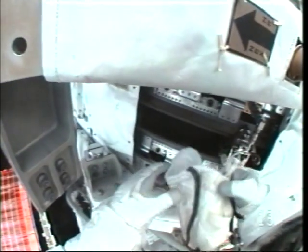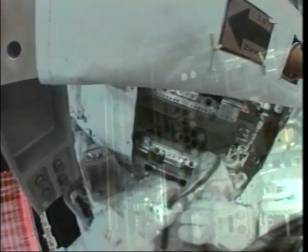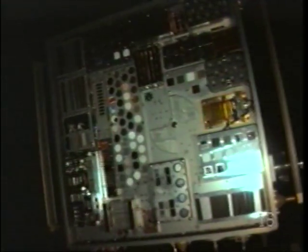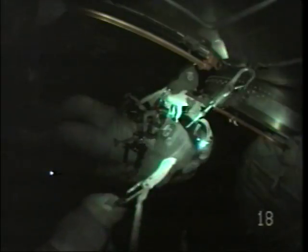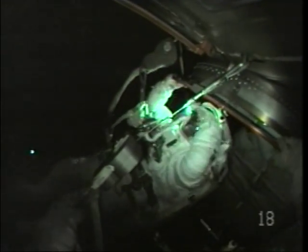After that we pressed on to additional tasks. Mike got to go over and work on one of the solar array joints, while I went over and worked on the recalcitrant MISSE experiment with a hammer, got that installed, before we pressed back into the airlock and completed the fifth and final EVA.